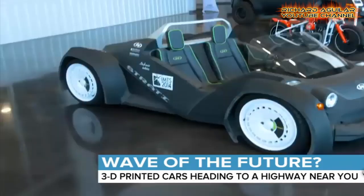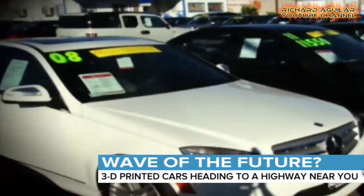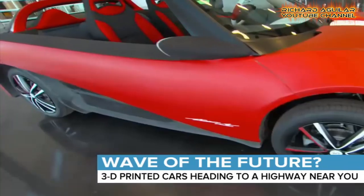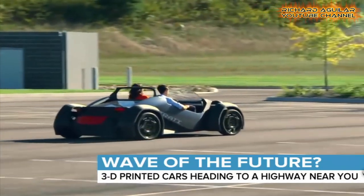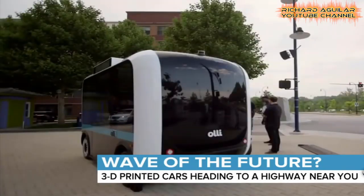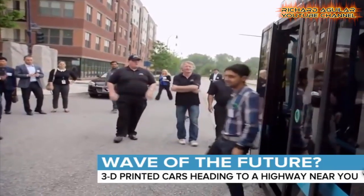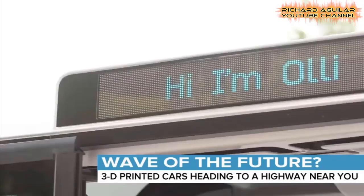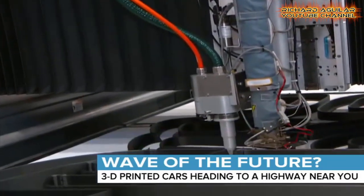Number 1: American company Local Motors has built the world's first 3D-printed car made from a mix of carbon fiber and plastic. The car's body was created over two days in a giant printer at a Chicago trade show. It then took one day to refine the shape and two days to assemble the lightweight vehicle, which weighs in at around 1,000 kg.